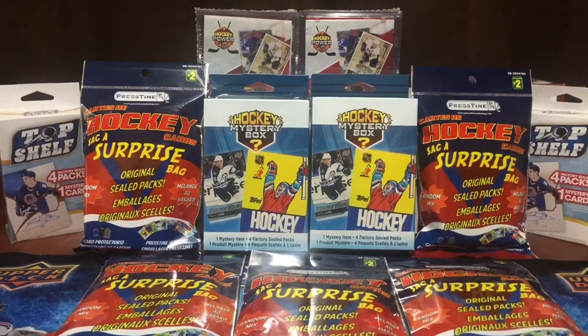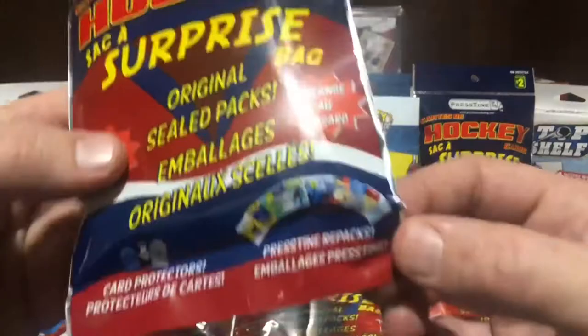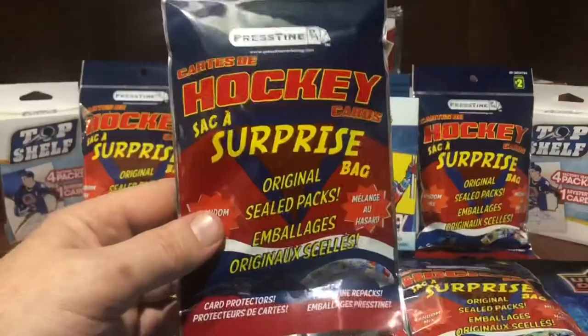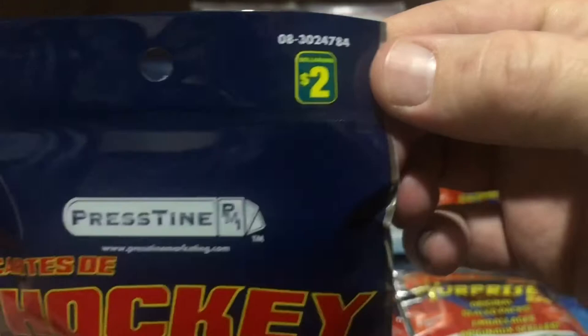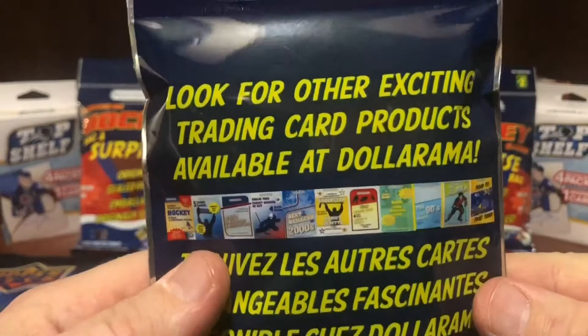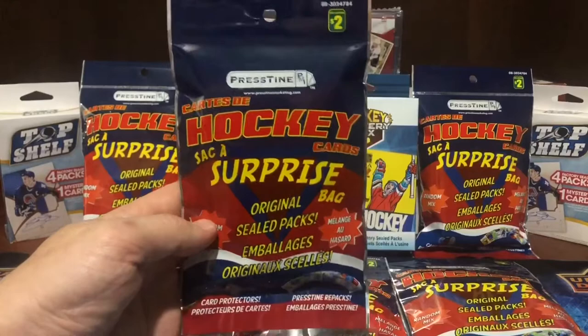Hey everybody, welcome back to the Boots Kennedy Show. On today's episode, we've got Dollarama Pristine hockey card surprise bags. These hockey card surprise bags contain original sealed packs, pristine repacks, card protectors, penny sleeves, one-touches — and the way the hobby's hitting, there could be fire in here. We're pulling out a Score pack and hitting some all-rookies.